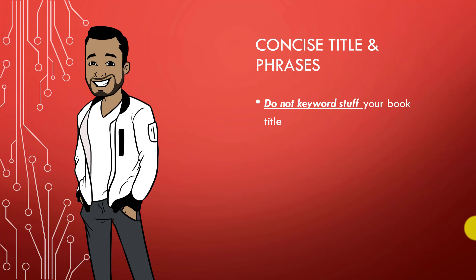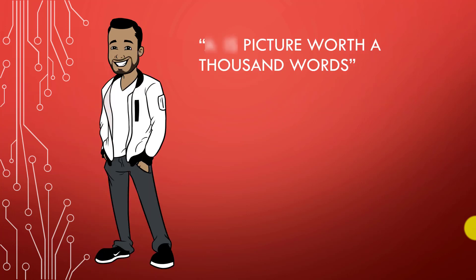Save your extra keywords for the seven slots Amazon provides for the SEO feature when uploading your book, as well as Amazon advertising. You should also aim to make your title concise — consisting of five to eight words is my general rule of thumb.